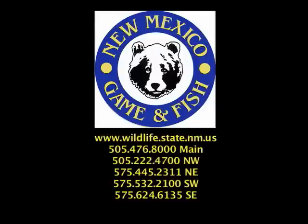Our trapping rules are located on the website or in the Big Game and Trapping Rules and Information Booklet.